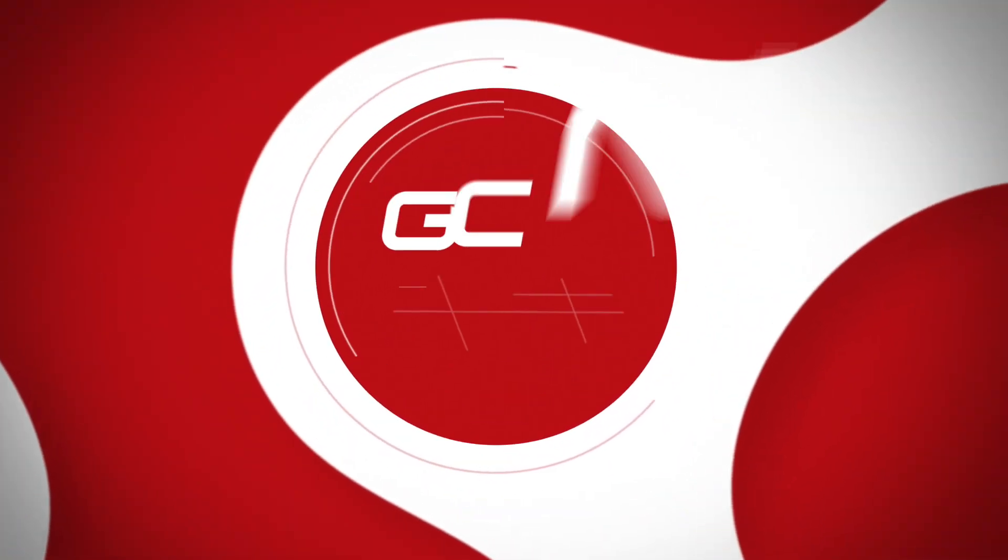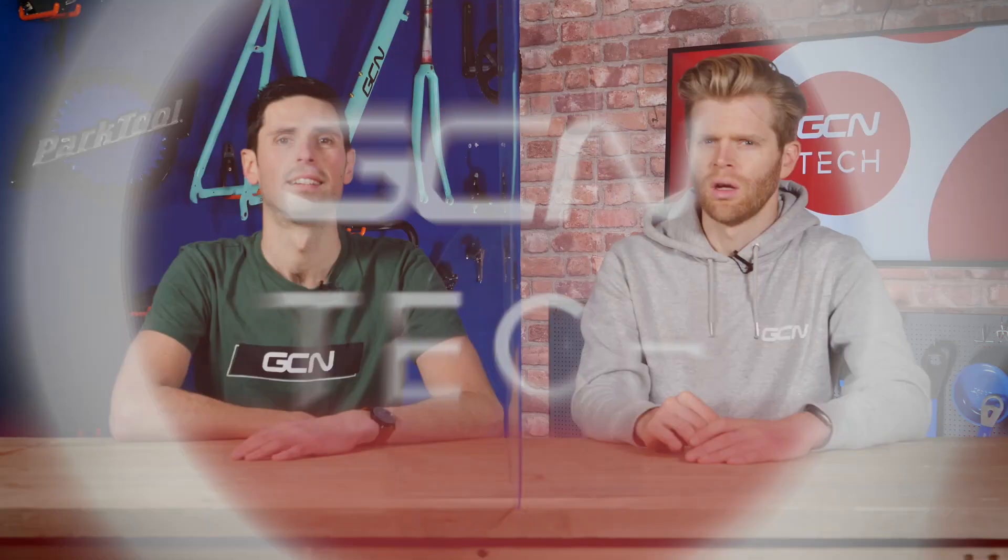Bikes come in all sorts of weird and wacky shapes and sizes. Coming up are the most extreme bikes the world has seen. Our list features the lightest, the most illegal, the most fast, and the most powerful. You get the idea.